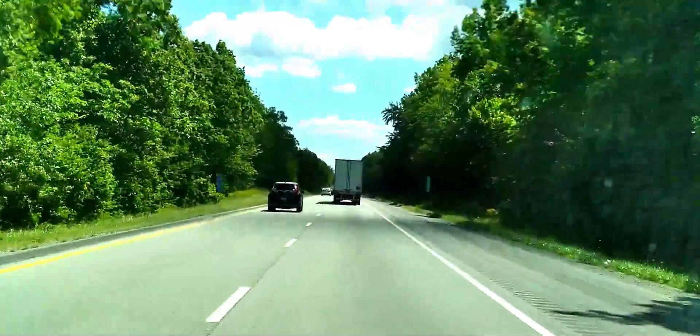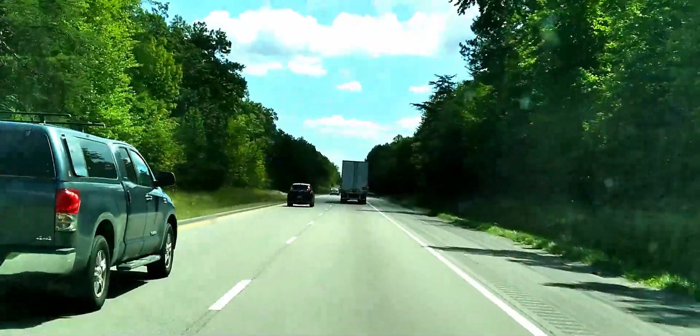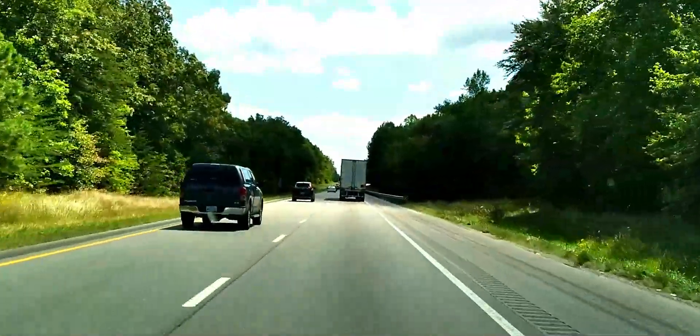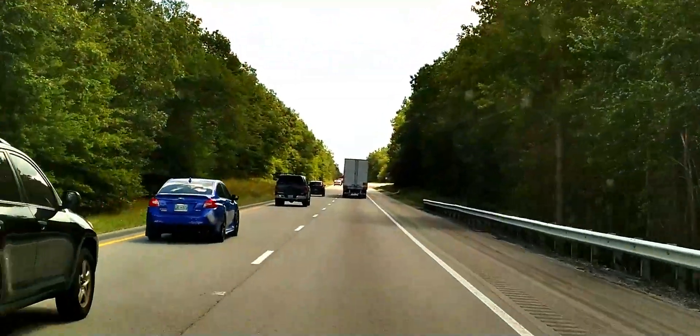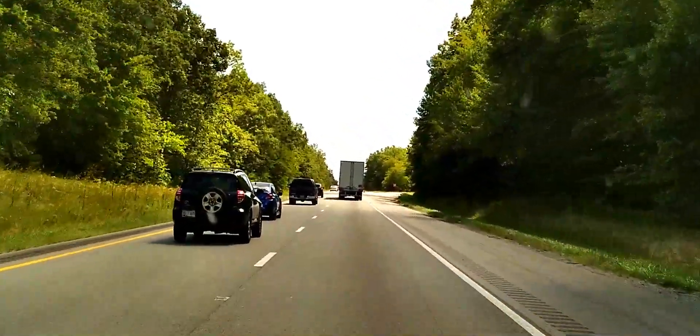We're back on Interstate 40 heading east. We'll go about another 14 miles and get off again and take back roads into where we're going. I'll show y'all and tell y'all more when we get there and figure out what our plans are going to be. And here we go.